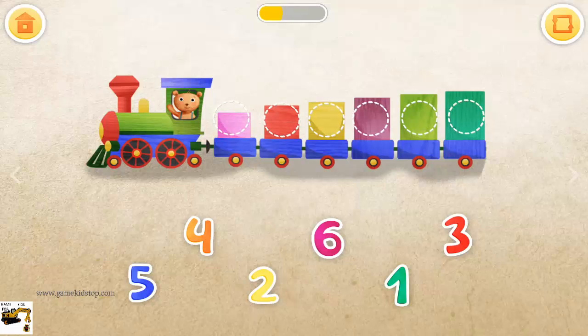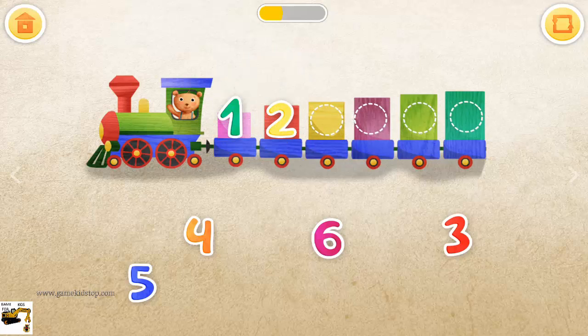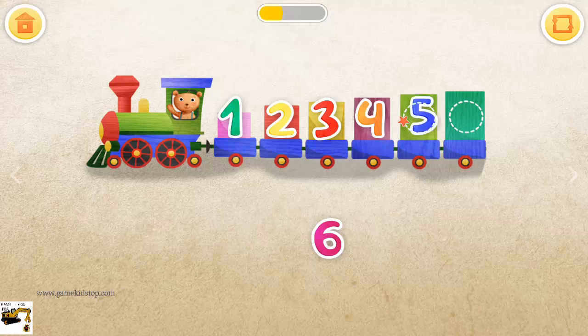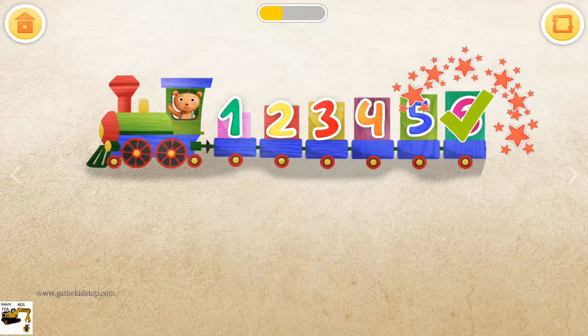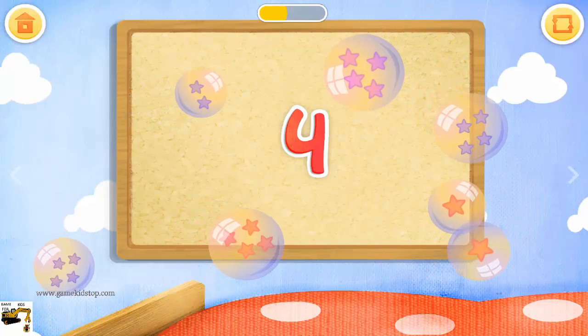Put the numbers on the right wagons: one, two, three, four, five, six. Pop the bubbles that have four stars in them.